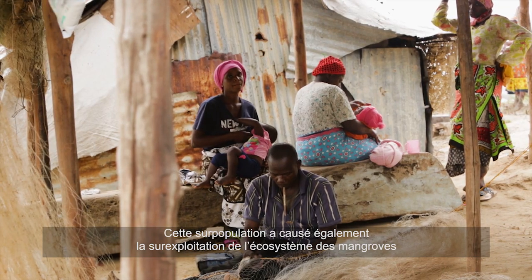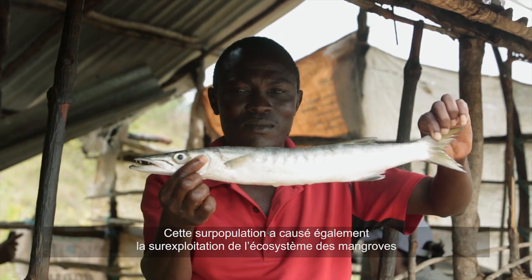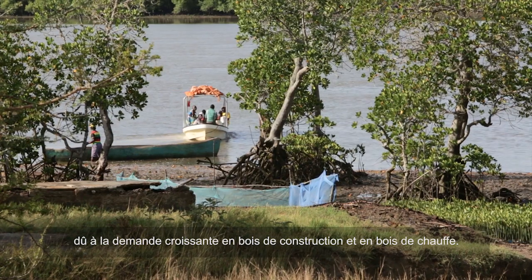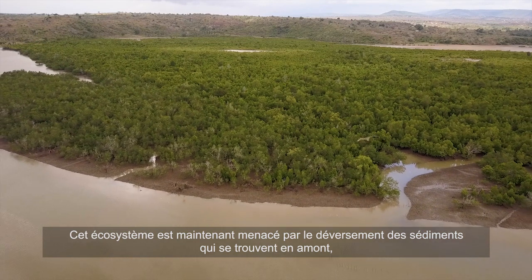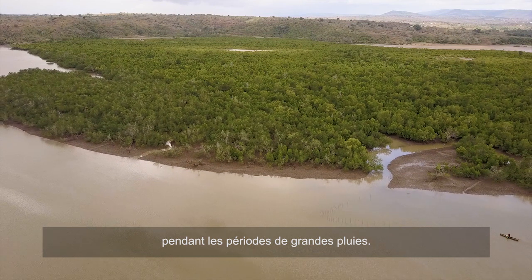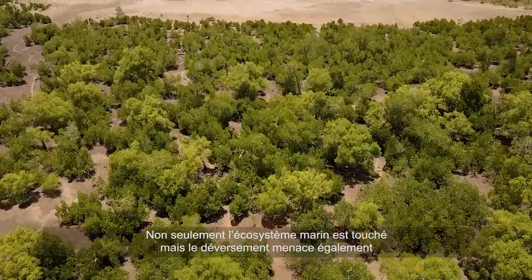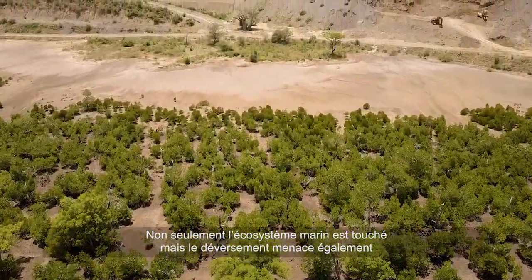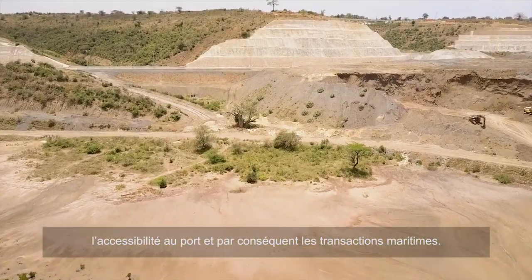Over-population has also made for over-exploitation of the mangrove ecosystem because of the demand for construction and fuel wood. This threatens the ecosystem by bringing down soil through sedimentation and siltation downstream, which during heavy rains interferes with marine ecosystems. This has also resulted in sediment reaching port areas, calling for constant port dredging, which interferes with marine commerce.